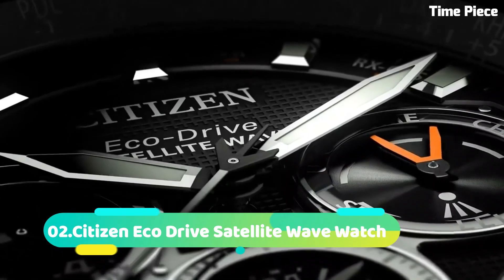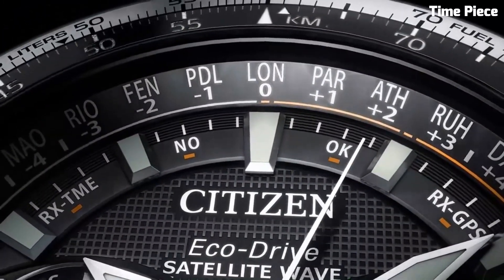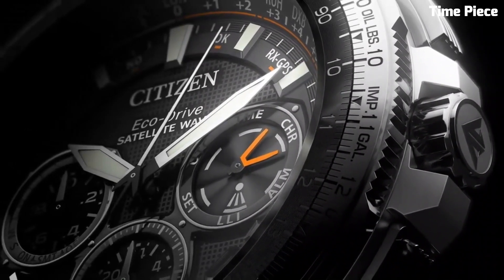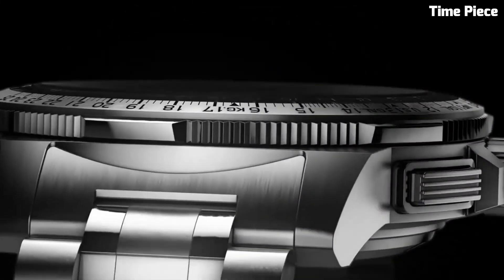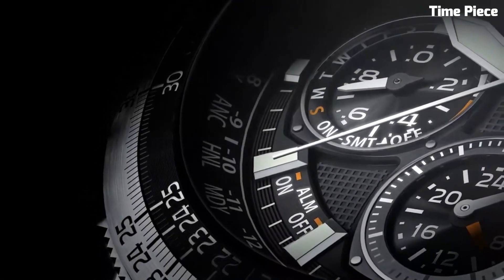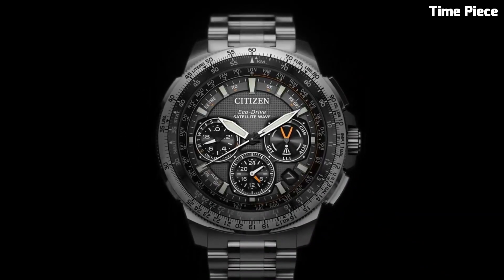Number 2: Citizen EcoDrive Satellite Wavewatch represents the pinnacle of timekeeping precision and eco-conscious innovation. This extraordinary timepiece utilizes cutting-edge technology to synchronize with GPS satellites, ensuring atomic-level accuracy for timekeeping in any corner of the globe. Powered by Citizen's renowned EcoDrive technology, it converts any light source into energy, eliminating the need for battery changes. The watch's sleek stainless steel construction exudes sophistication, while its luminous hands and markers guarantee effortless readability. With world-time functionality, perpetual calendar, and water resistance, the Citizen EcoDrive Satellite Wavewatch is an embodiment of high-performance precision and sustainable watchmaking designed for the discerning globetrotter.